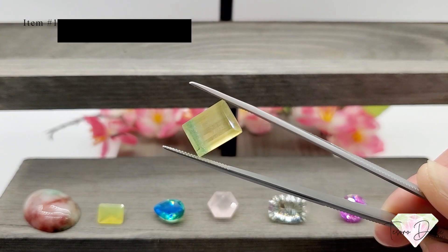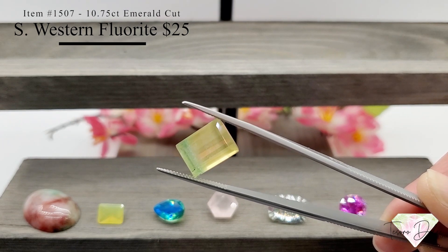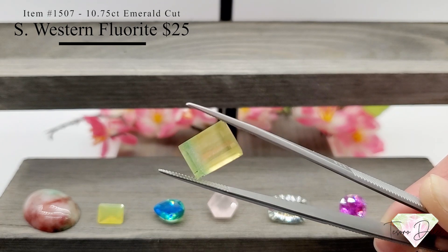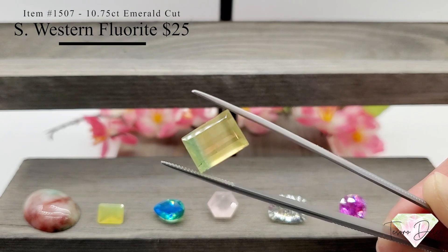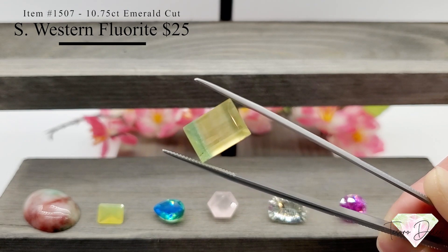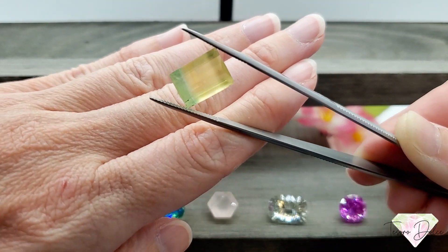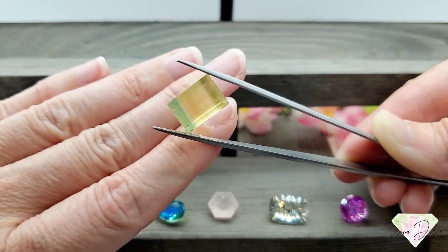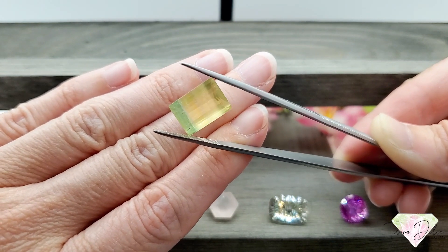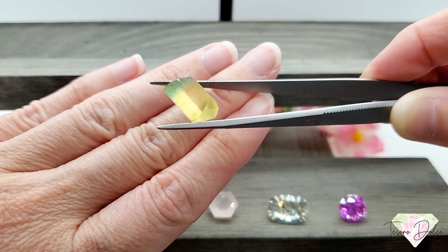This is item number 1507 — a 10.75 carat emerald cut southwestern fluorite for twenty-five dollars. You'll see it does have a lemon-lime color, some green on the bottom and yellow as you go through the stone. It has one beautiful band of purple going right down the center. So pretty, and a great size for all-natural fluorite.